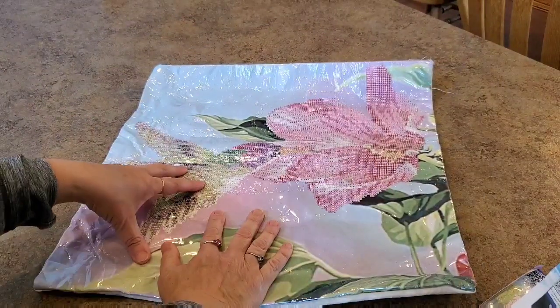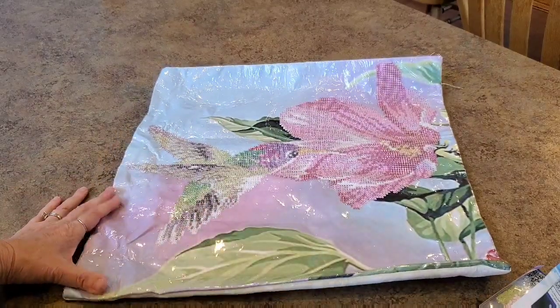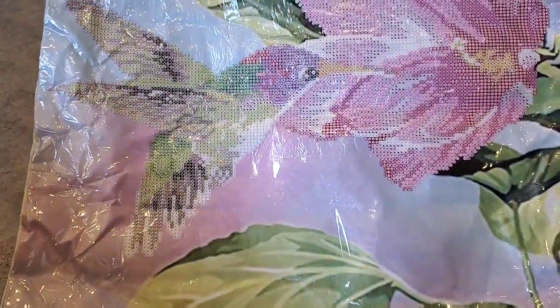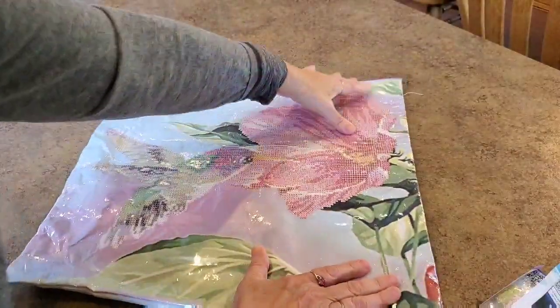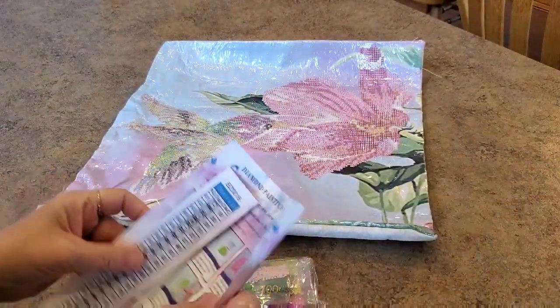I loved this picture - it's a hummingbird and a flower. They had several but this is the one that caught my eye. There's actually quite a bit to drill on that, which is pretty cool. I'm excited, I wanted to try one.